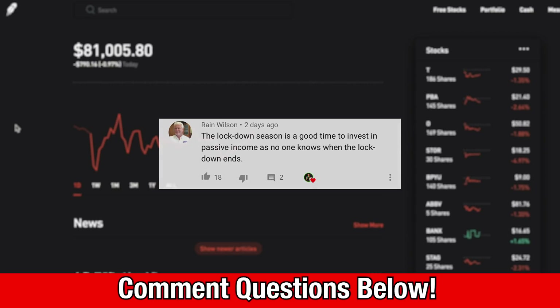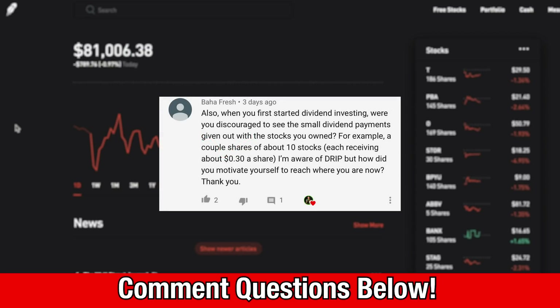The next question is from Baja Fresh: 'When you first started dividend investing, were you discouraged to see small dividend payments - for example a couple of shares of about 10 stocks each receiving about 30 cents? How did you motivate yourself?' For me personally, I did a lot of research and followed the dividend investing model long before I actually did it myself. So when I first saw those dividends coming in - even just 30 cents or a dollar or two - I was actually super motivated and excited. I loved the idea that you invest in high quality companies and get paid income just for doing so.